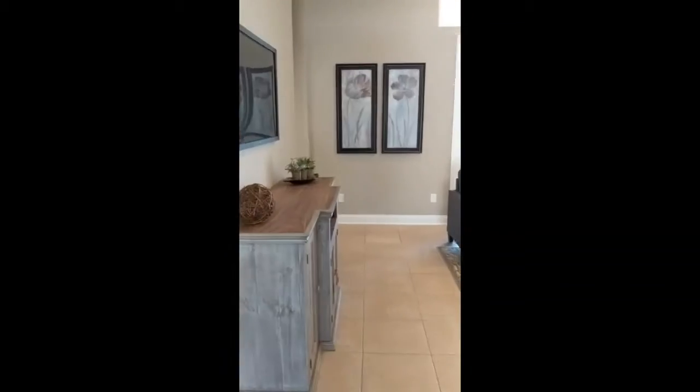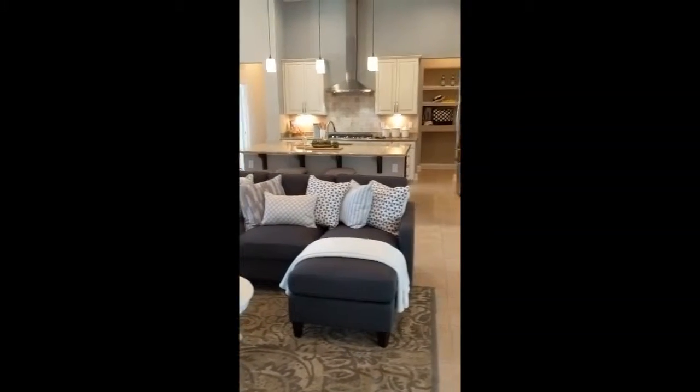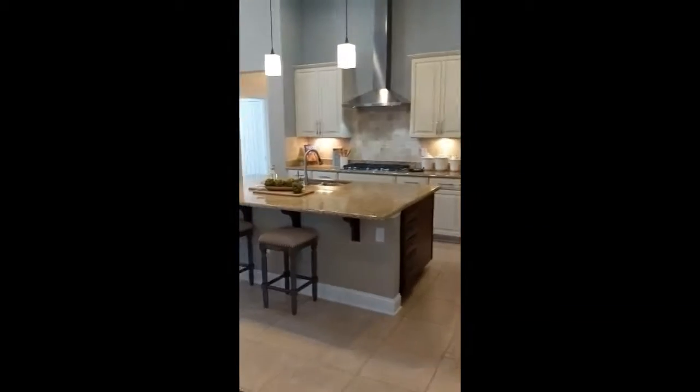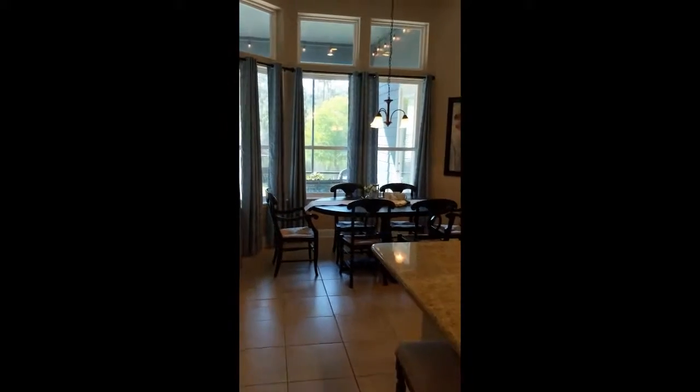401 Brambley Vine Drive goes on the market tomorrow, Saturday the 25th and it's going to be sold for $465,000. We're in the Reserve at Greenbrier and you can see the nice open floor plan.